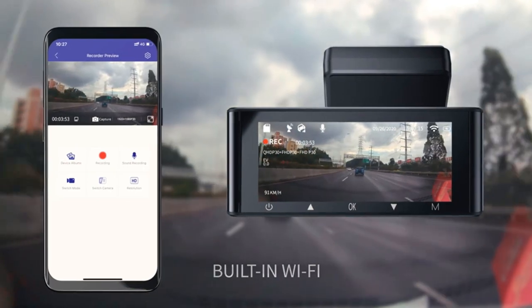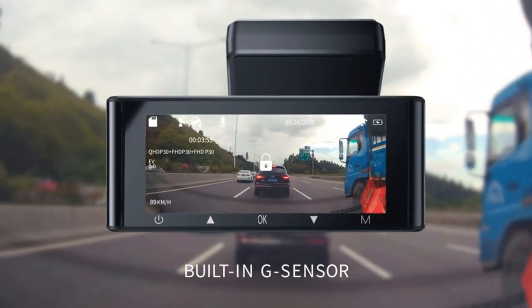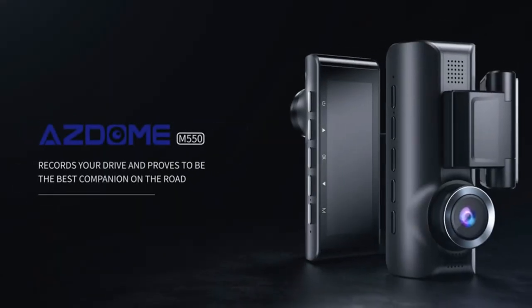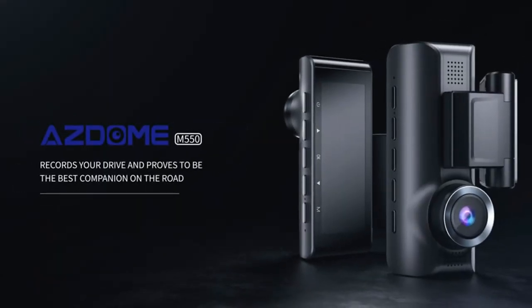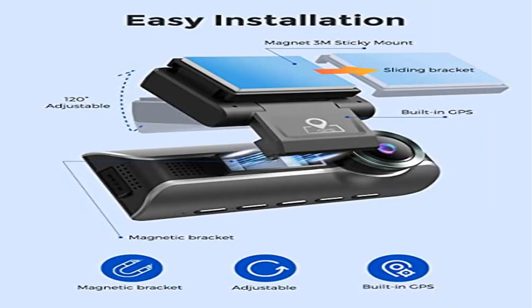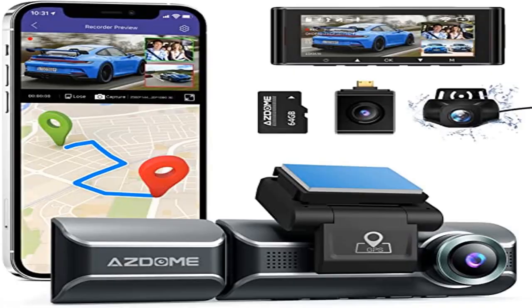The ultra wide-angle lens allows a 150-degree field of view, easily covering four lanes and capturing distortion-free images. Track your driving route with GPS: the Azdome M550 dash cam comes with built-in GPS that records the driving trajectory and speed accurately for you to view later.